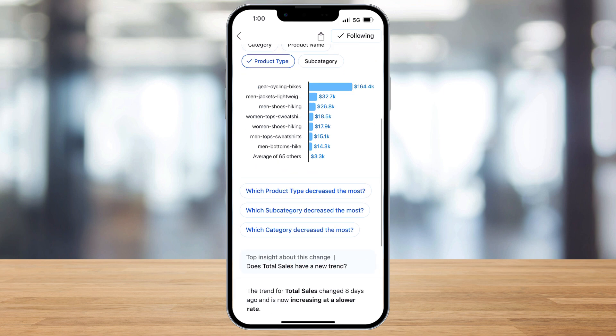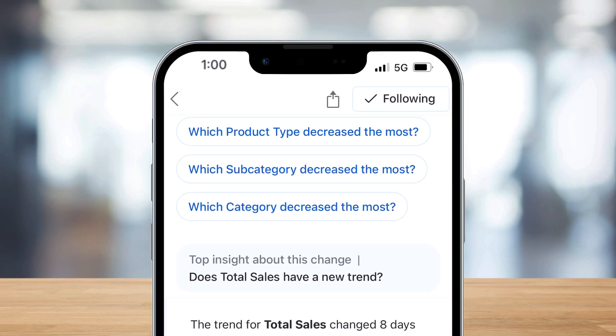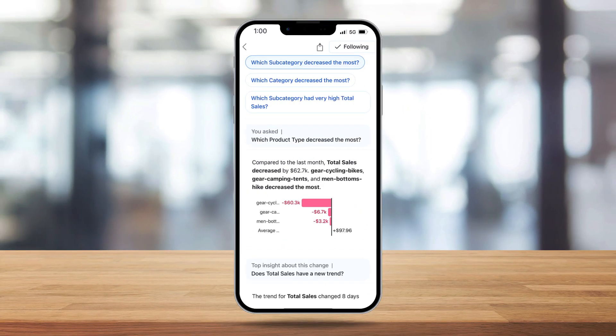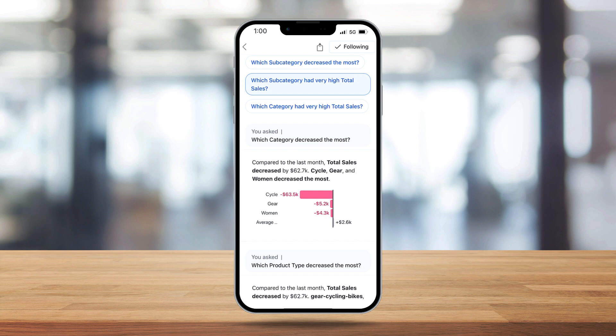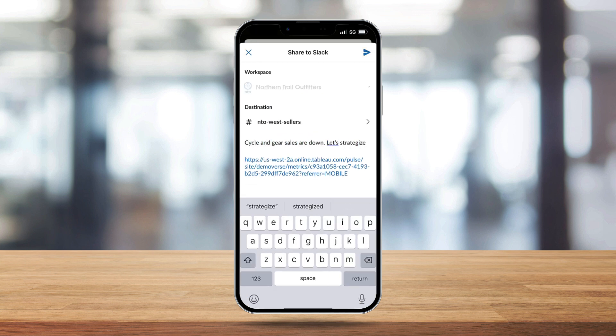But Generative AI takes it a step further. It scans my data, tells me top insights, and suggests questions I can ask to get a better understanding of my data. With a single click, I can get the answer to any of these questions. And I can quickly share these metrics with my team so we can strategize on how to improve our numbers together.